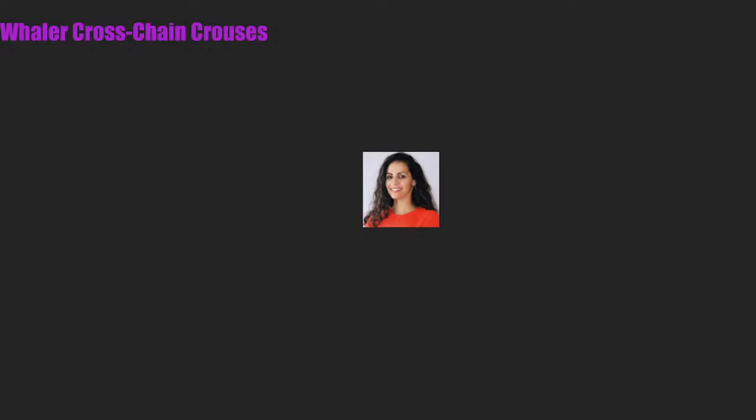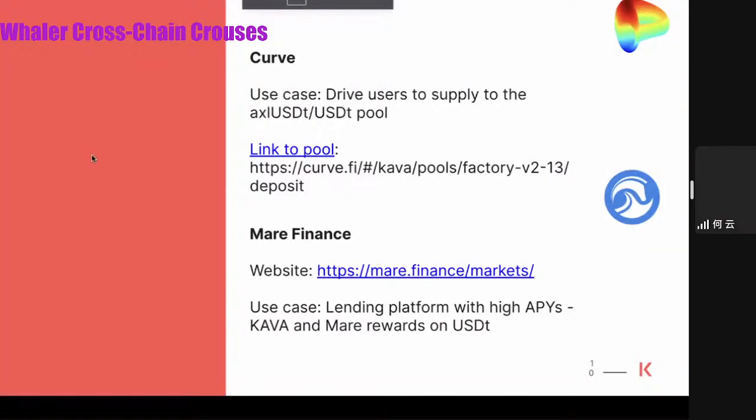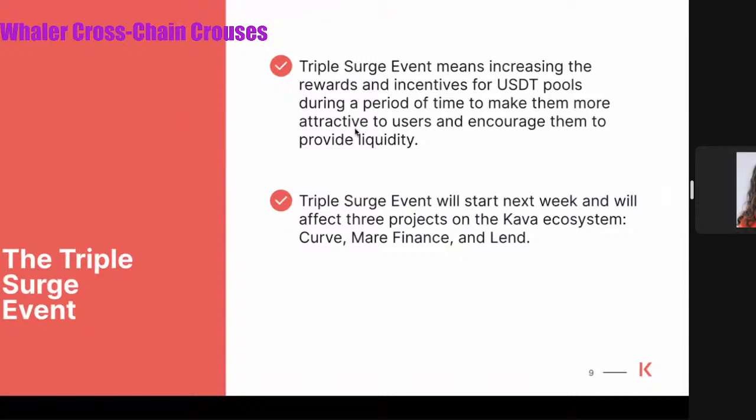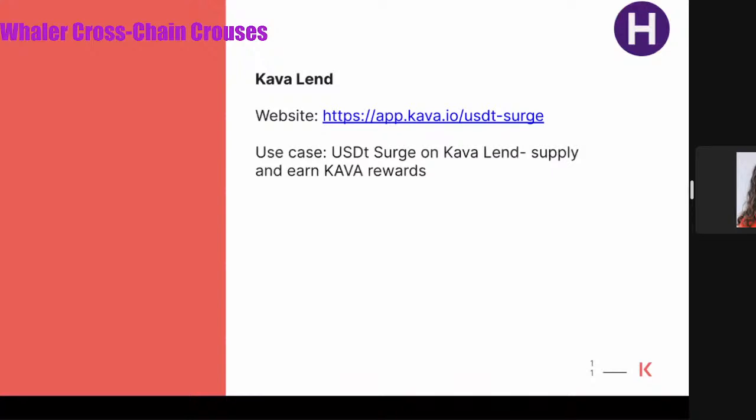The triple surge event will be available on Curve — users can directly go to the Curve pool using the link provided and participate as they'd like. Same with Mare Finance — it's another use case where you'll be able to visit the product and supply or borrow. It's a lending platform, so you can explore the different functionalities and benefits. The last option is Kava Lend, where users can also supply and participate on the EVM side of the Kava Lend protocol. These are the three use cases for the triple surge event, beginning next week — TBD on the exact date.